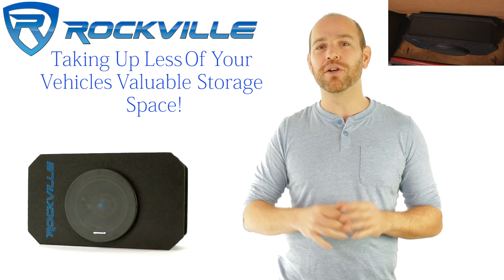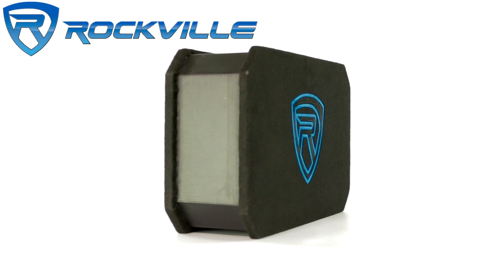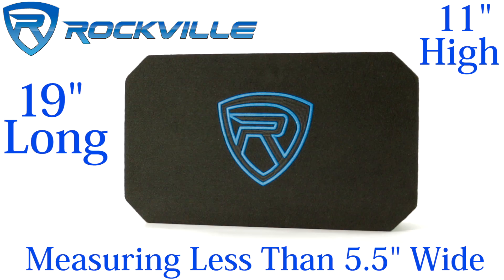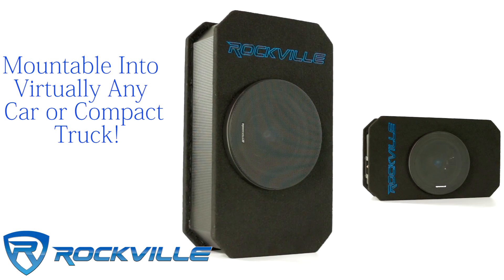What's most impressive is all that bass comes to you in a minimal amount of space, taking up less of your vehicle's valuable storage space. The compact design measures less than five and a half inches wide, 19 inches long, and 11 inches high, allowing it to be mounted into virtually any car or even compact truck.